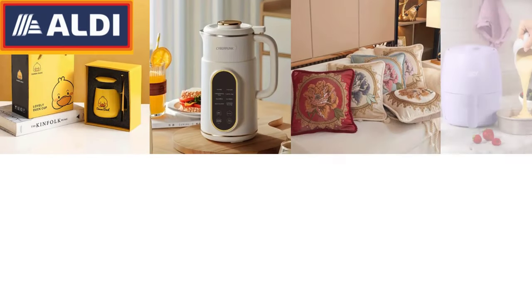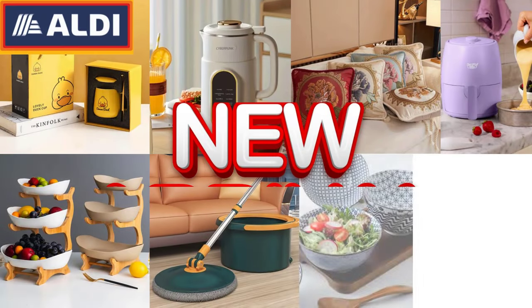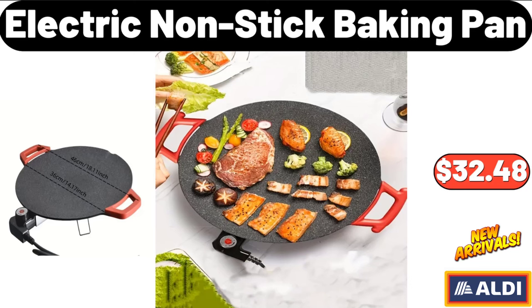Hello everyone, let's take a look together at the discounted products at Aldi Market. Electric Non-Stick Baking Pan, $32.48.